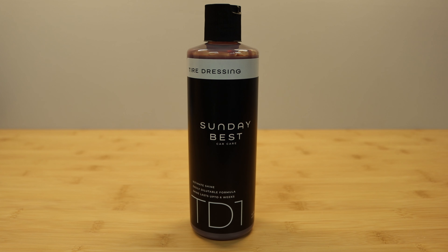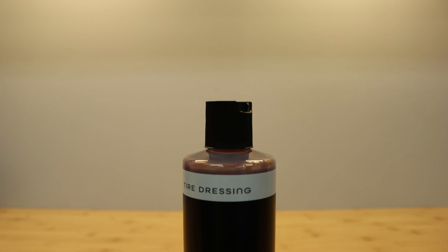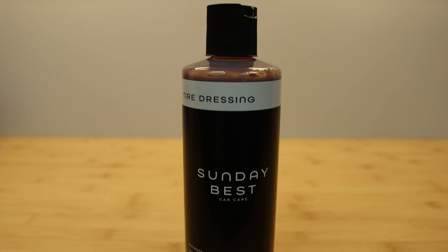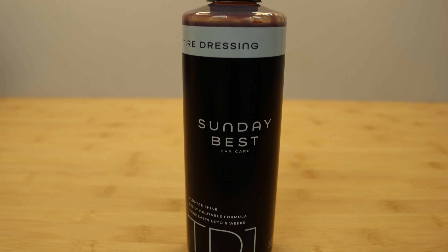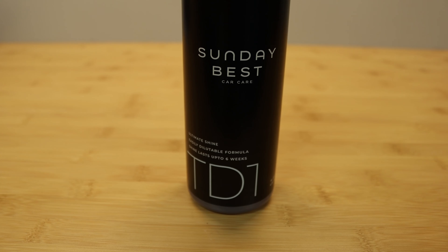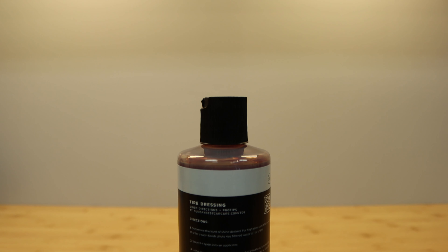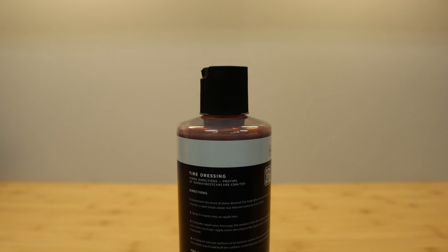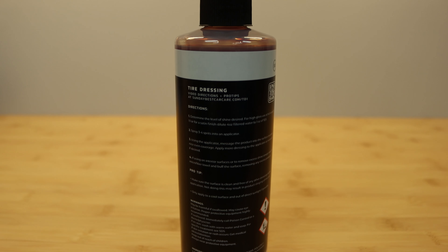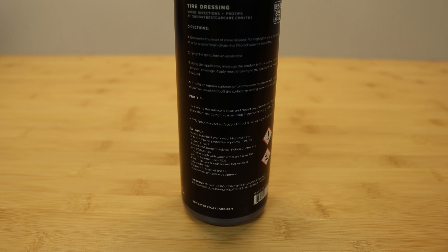Step one: determine the level of shine desired. For high gloss, use at full strength one to one. For a satin finish, dilute four ounces of filtered water to one ounce of TD1. Step two: spray three to four spritzes onto an applicator. Step three: using the applicator, massage the product into the surface, ensuring nice even coverage. Apply more dressing as necessary. Step four: if using on interior surfaces or to remove excess shine, take a dry microfiber towel and buff the surface, removing any excess product. Pro tip: make sure the surface is clean and free of any other dressings before application — not doing this may result in product slinging off the tire. Only apply to a cool surface and out of direct sunlight if possible.